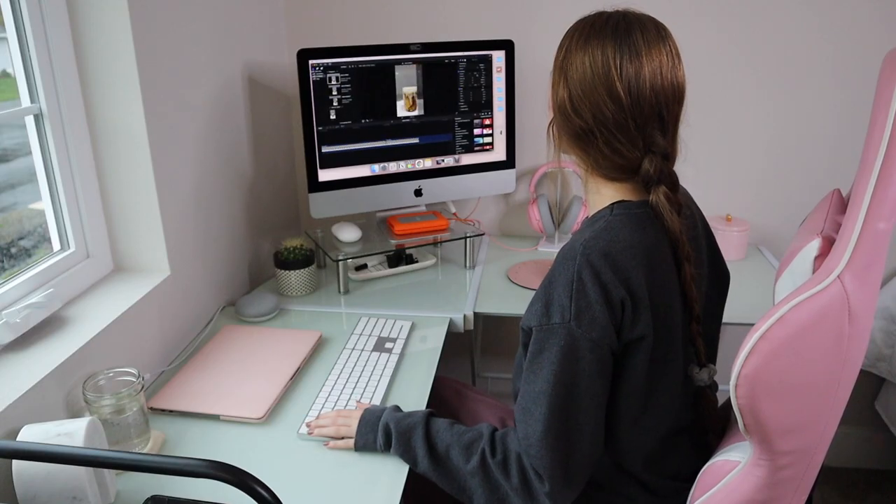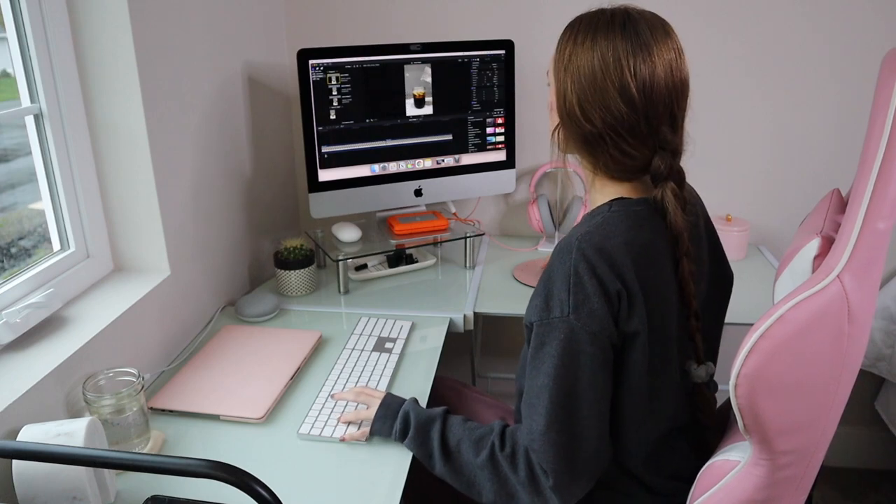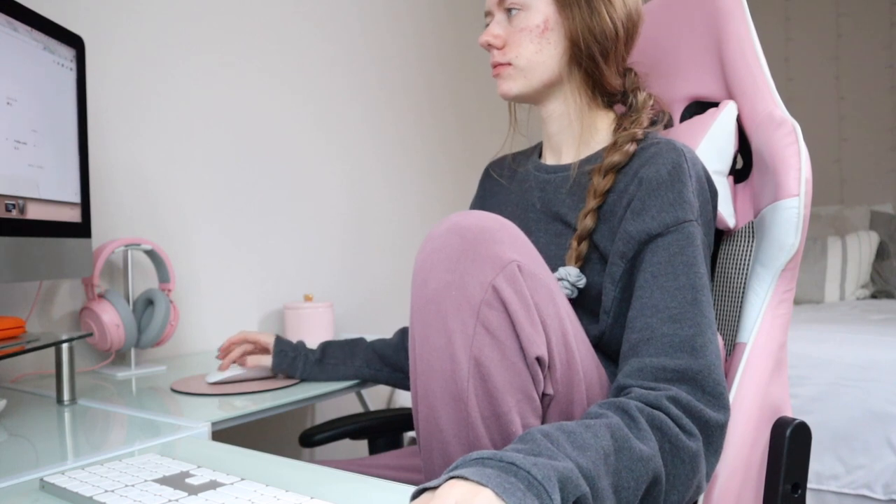Hey guys, it's Faith. Welcome back to another video on the channel. For this week's video, I'm going to be showing you guys my fall evening routine, so without further ado, let's get right on into it.